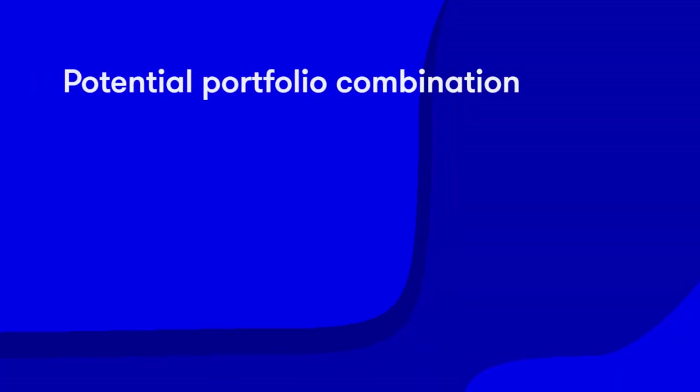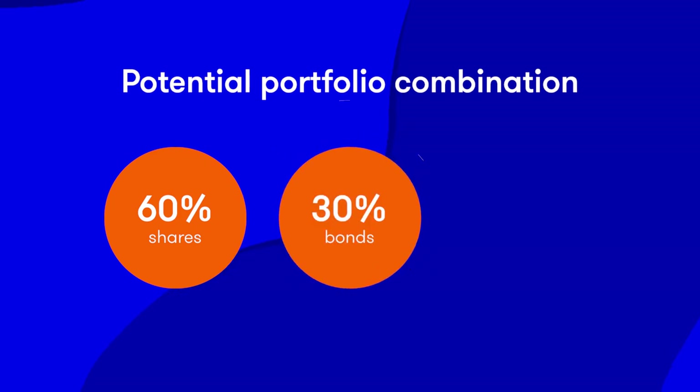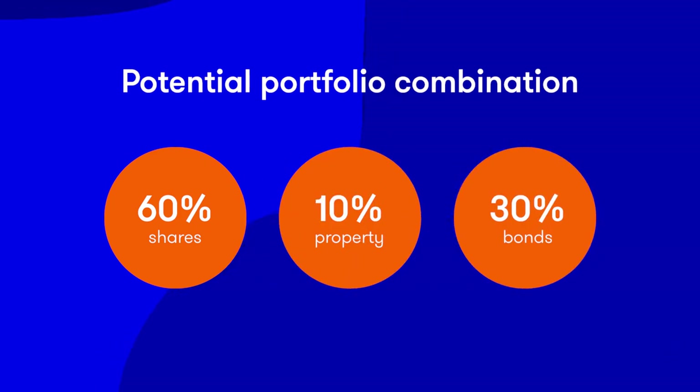You can build your own diversified investment portfolio by selecting a mixture of funds that invest in different assets. One possible combination, depending on your risk tolerance, age and time horizon, is 60% in shares, 30% in bonds and 10% in property.